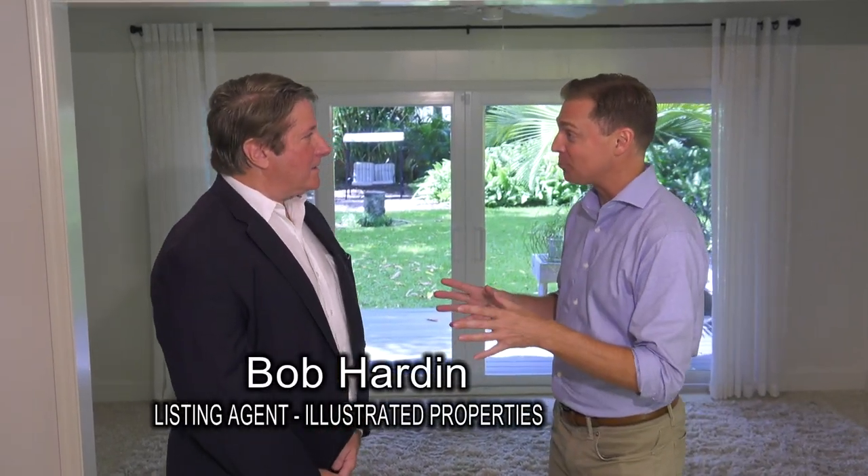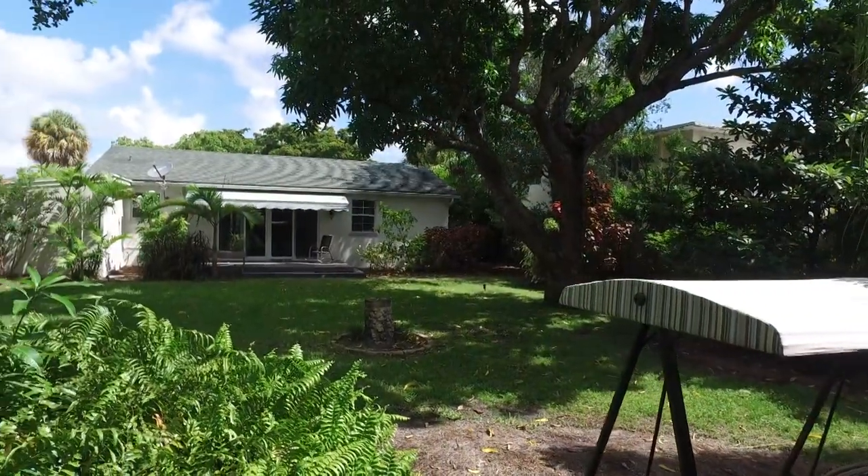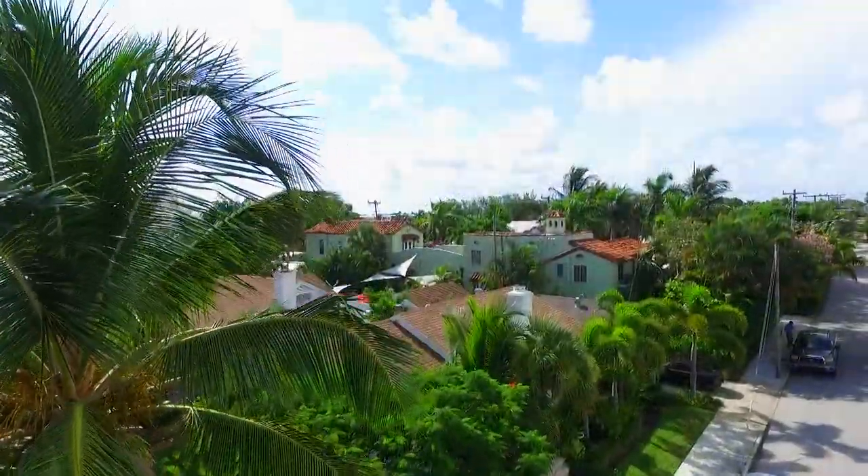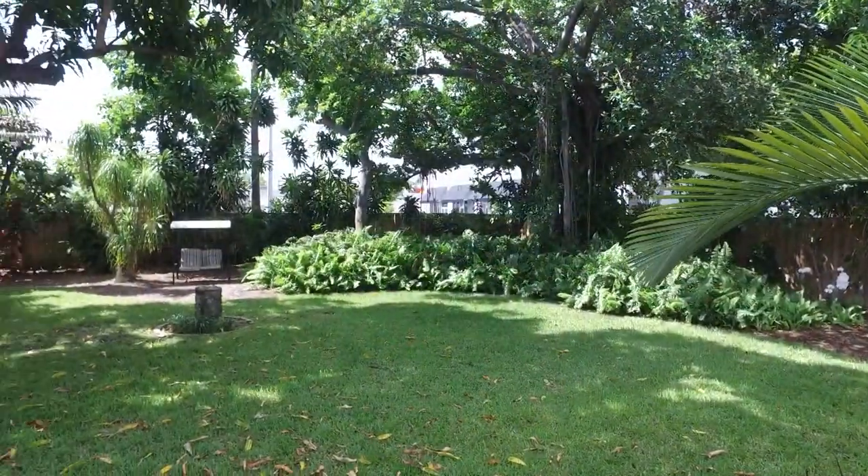Bob, what a great house. What I like most about this property is its setting. Thanks, Eric — you're right on target with that. This is a real unique opportunity for somebody that wants to get into the El Cid area, which is probably one of the nicest areas in all of West Palm Beach. The yard is incredible with endless opportunities, so it's basically a value-added proposition as well as a wonderful home as it is.